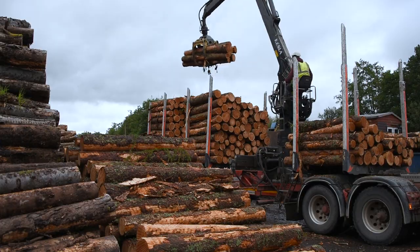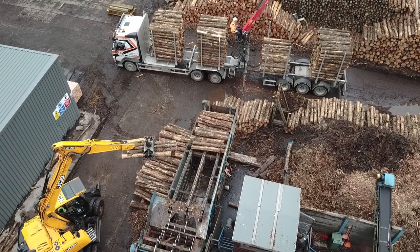We like to think our quality is very good. We buy in about 3,000 tons of timber in various different sizes and lengths per month.